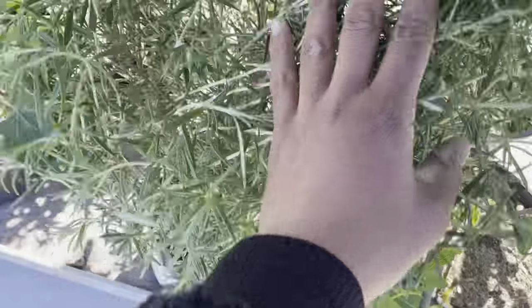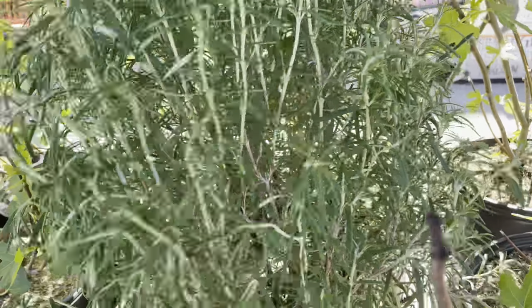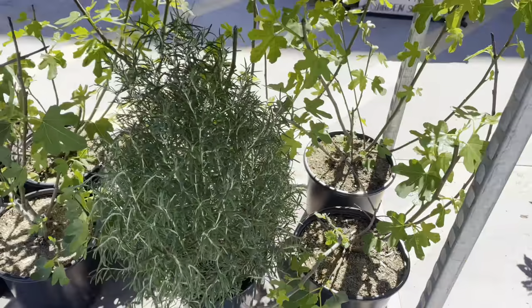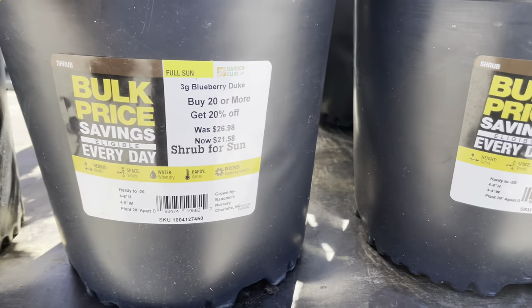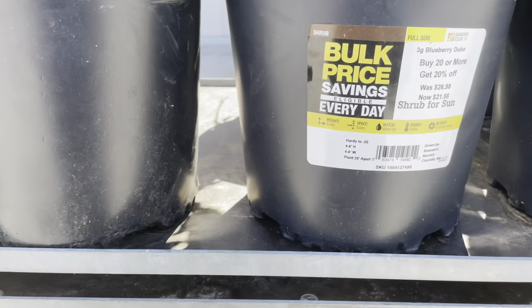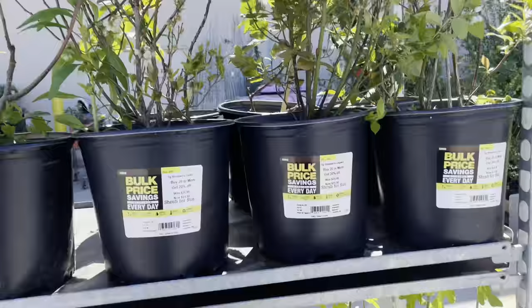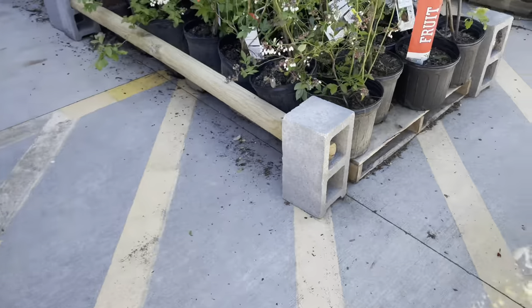Here is some rosemary — a nice size. I am going to stick a rosemary in the corner of my new renovated main garden and I think it's going to look so nice there. It does get like six feet tall, so rosemary can get really really big if you guys did not know.